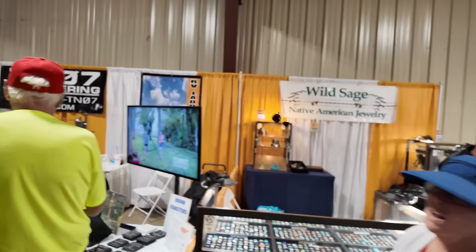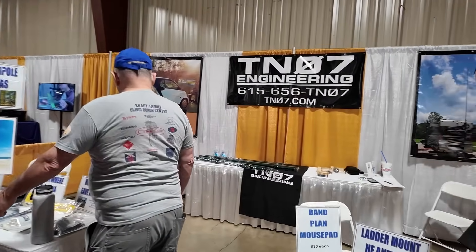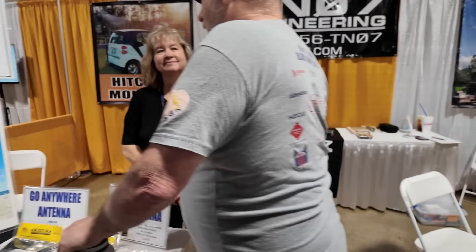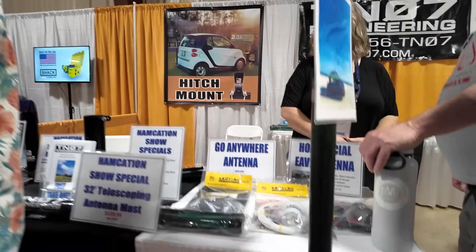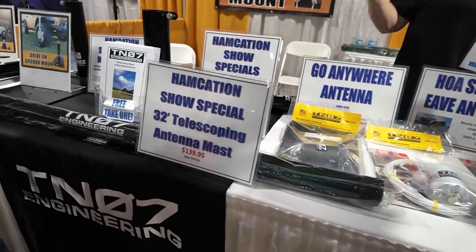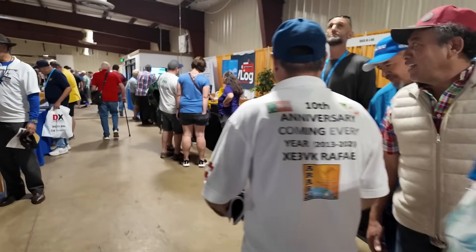Wild Sage Native Jewelry. And of course my friends at TN07 — their booth is so damn busy I can hardly see them, but there's Bob hiding back there. Laura will be right over here talking to another customer. Still using the green mask, guys — it's still one of my favorite masks to have. And it looks like they are running a show special there for $140. If you happen to be at the show this weekend, you can take advantage of that.